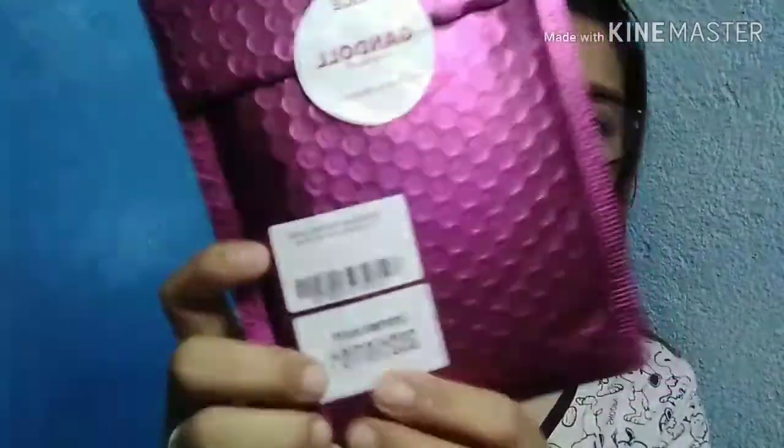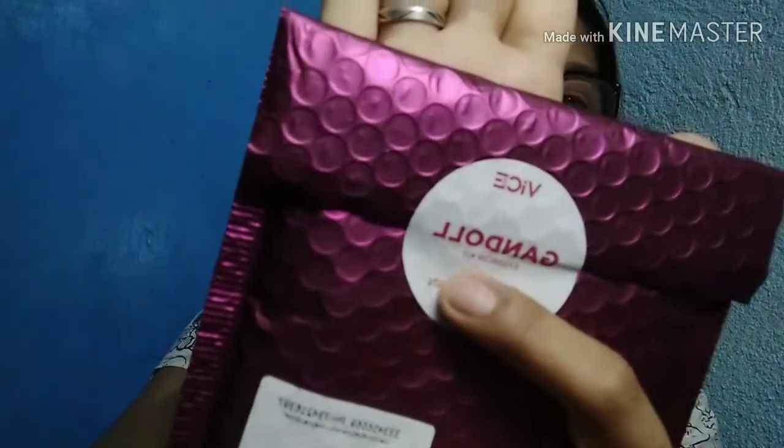I was really surprised at how beautiful the packaging is — it's reusable, you can keep it. On the outside, the expiry date is printed, and it says Lazada, then 'Gondol Brow Kit' by Vice Cosmetics. I chose the shade Natural Brown because that's the shade I'm most comfortable wearing.